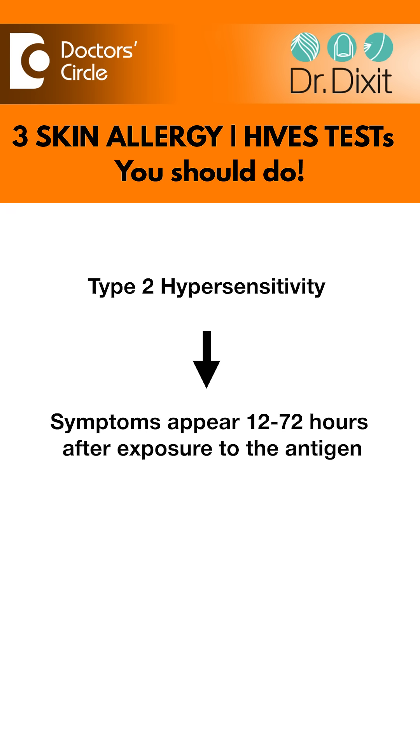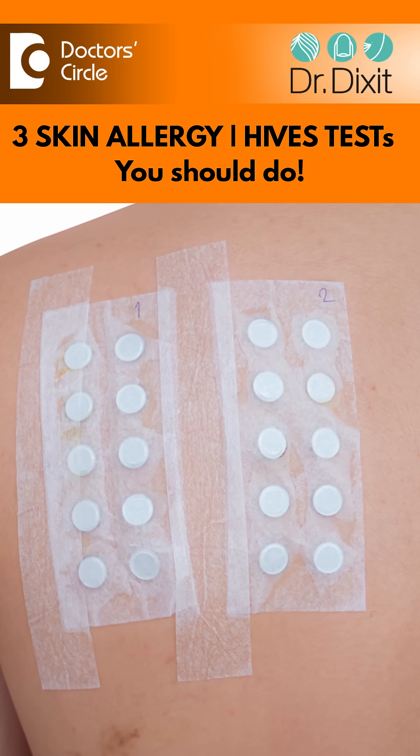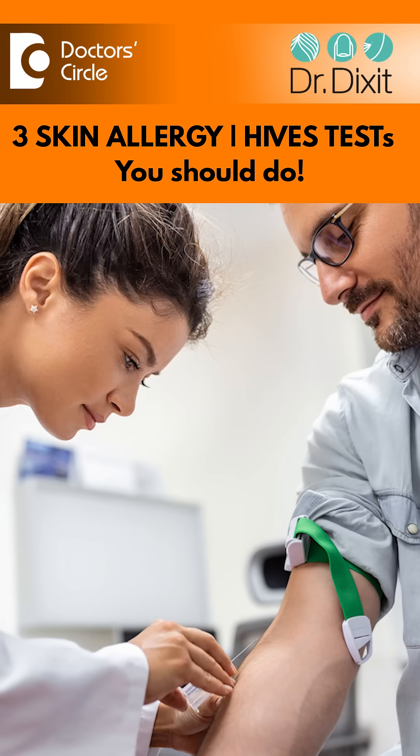The Type 2 hypersensitivity test, which is the delayed type of hypersensitivity, is known as patch testing. It can be done for people who have an allergy to certain cosmetics like hair dyes, or to nickel — some people are allergic to certain metals — and it can be identified using a patch test.